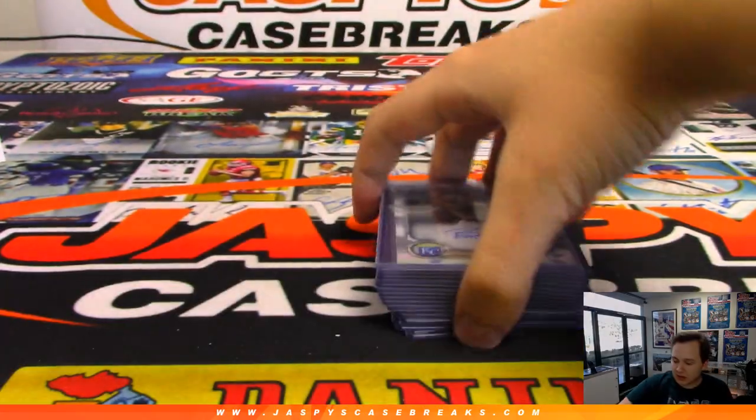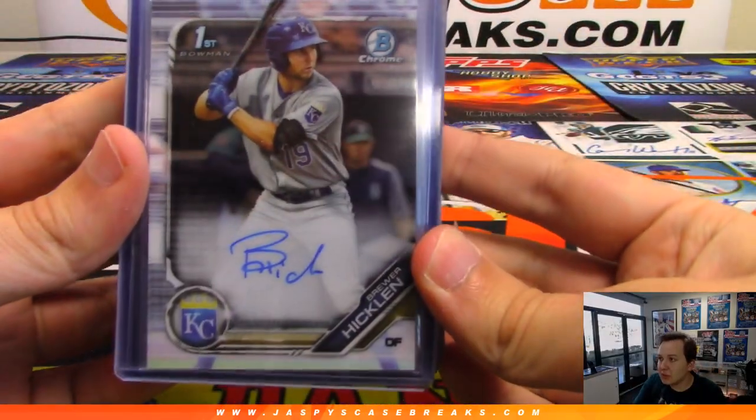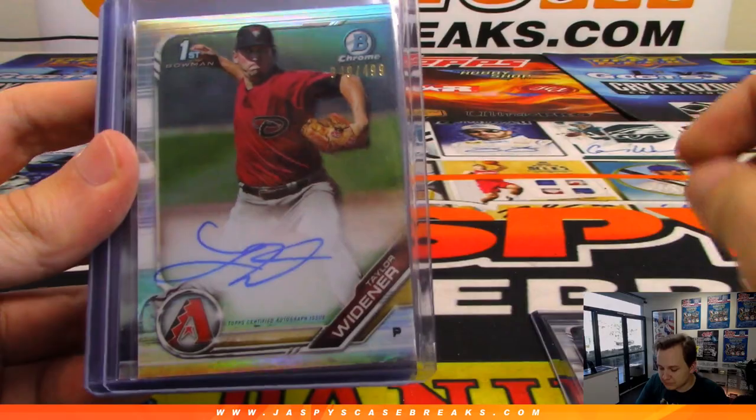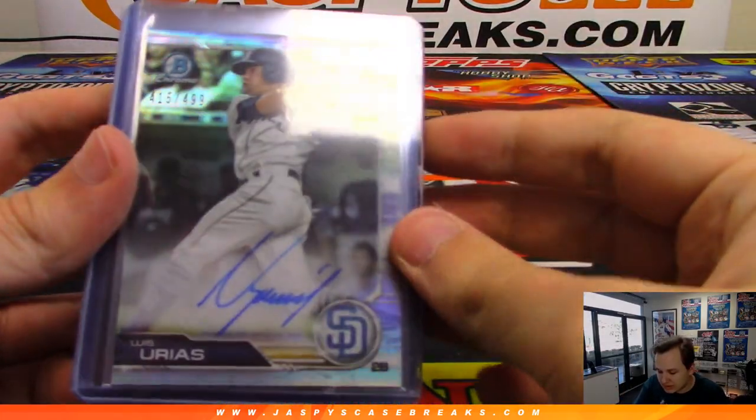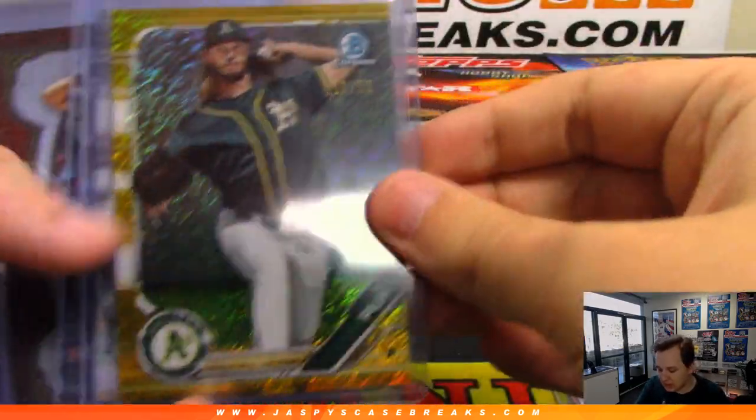Then we had the autographs. Base auto of Hicklin for the Royals. Taylor Widener to 499 Refractor Auto. Luis Urias to 499 Refractor Auto, Padres. We do have some non-autographed stuff in here — AJ Puck to 50.